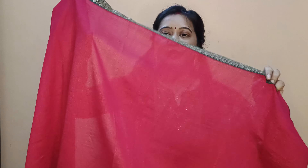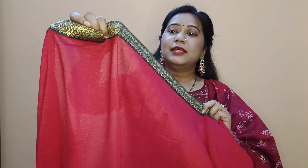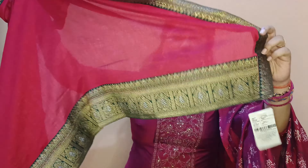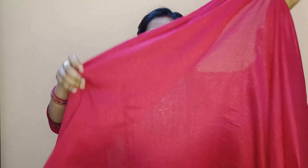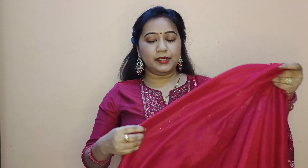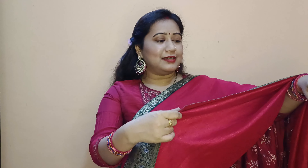If you see the border, you will notice a difference — the lower border width is different from the upper, making it a distinct pattern. This border will look very beautiful when draped. After draping, this border detail really shines.